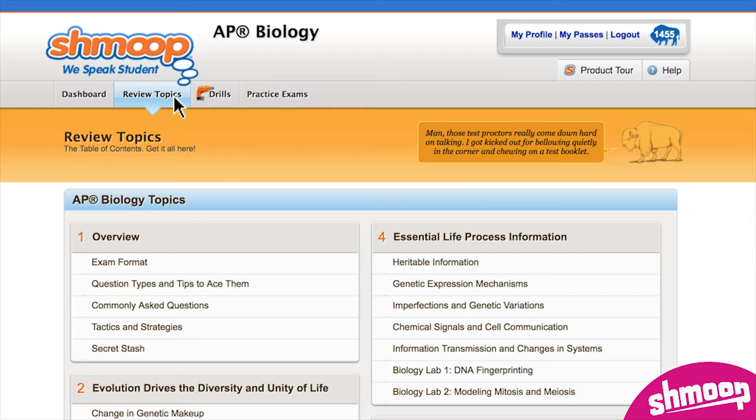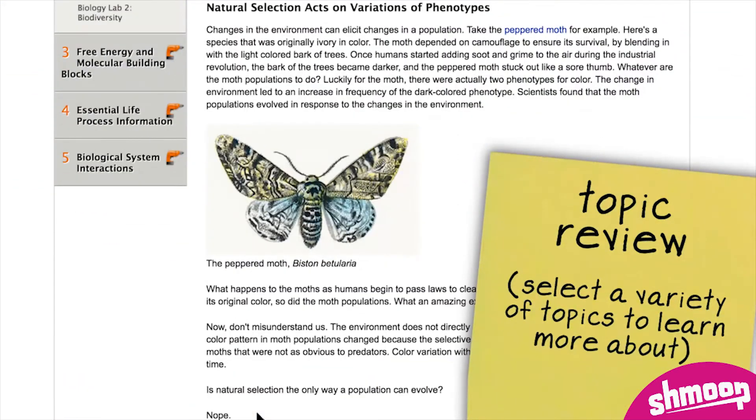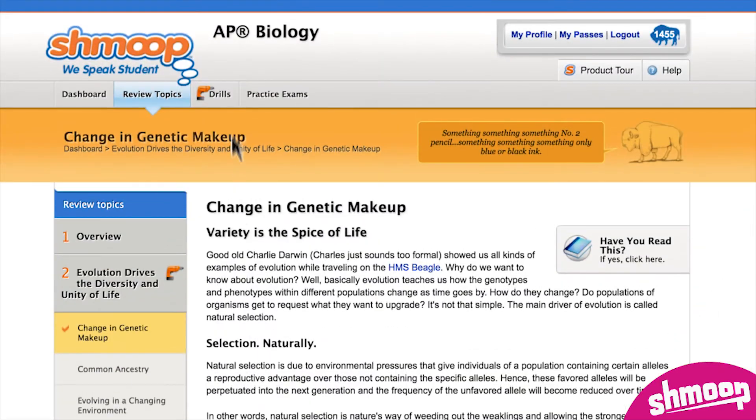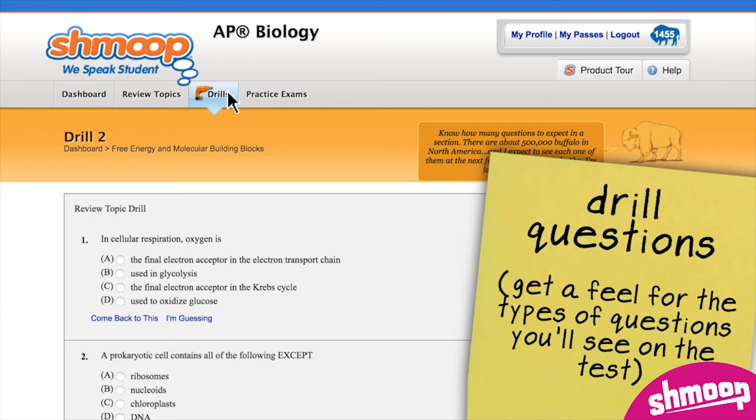Next, you can spend as much or as little time as you want on topic review, brushing up on areas that have given you trouble. And as soon as you feel prepared for battle, it's off to the drill questions to help you get a feel for the types of questions you'll see on the test.